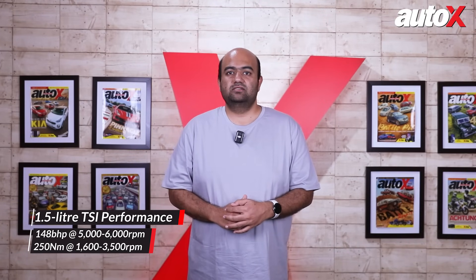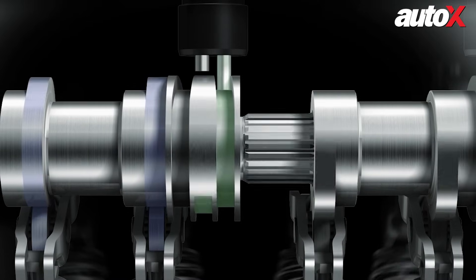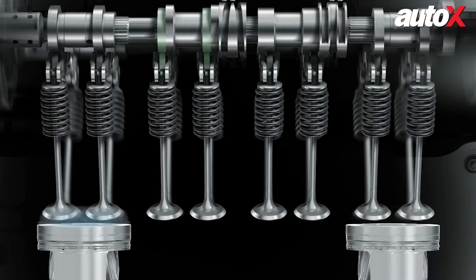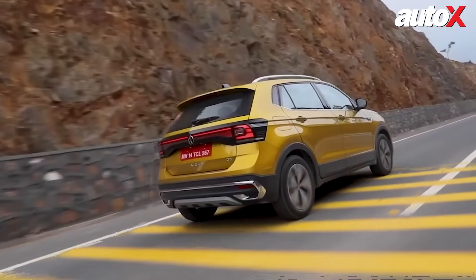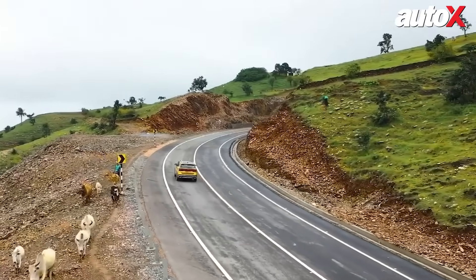For those looking for more power, Volkswagen's 1.5-liter TSI Evo engine takes it a step further with a unique feature: active cylinder technology. This system automatically deactivates two of the four cylinders when full power isn't needed, like when you're cruising on a highway, helping conserve fuel without compromising performance.